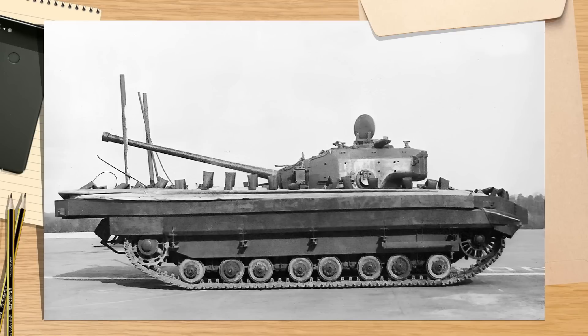Good day, chaps and chapettes. Today's video is quite a special one. It has been the culmination of several years of searching and looking, and I have finally ticked off another rare tank from my long list of obscure projects to find.